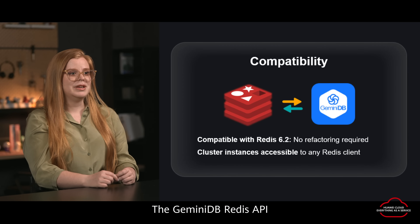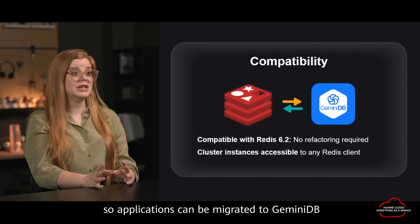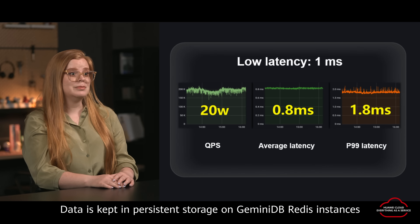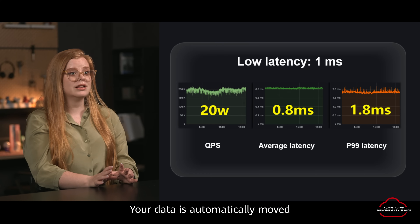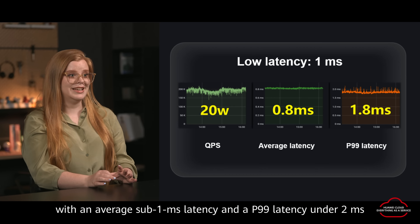The Gemini DB Redis API is compatible with traditional Redis databases so applications can be migrated to Gemini DB without refactoring, and it can handle up to 10 million QPS. Data is kept in persistent storage on Gemini DB Redis instances. Three-copy storage helps protect against data degradation. Your data is automatically moved between hot and cold storage as needed, with an average sub-1 millisecond latency and a P99 latency under 2 milliseconds.